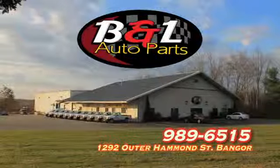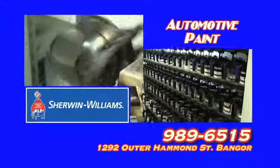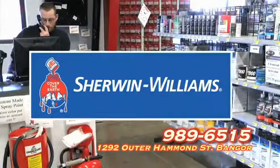B&L isn't just a regular parts store — see for yourself. B&L is a real parts store with a huge inventory so you can get the right part when you need it. We carry trusted name brands and quality parts.